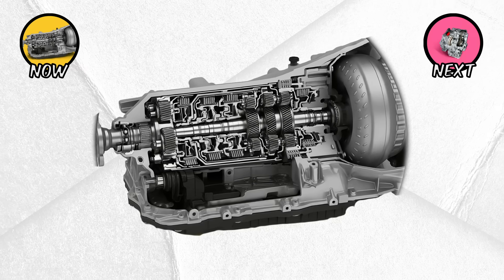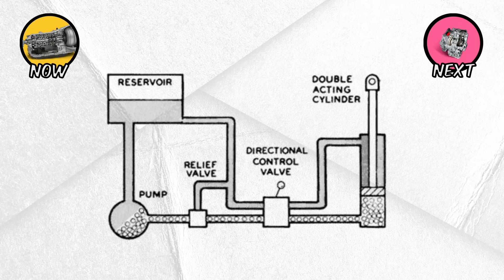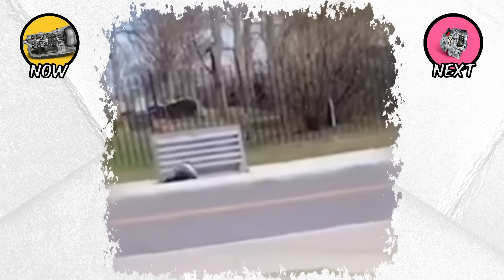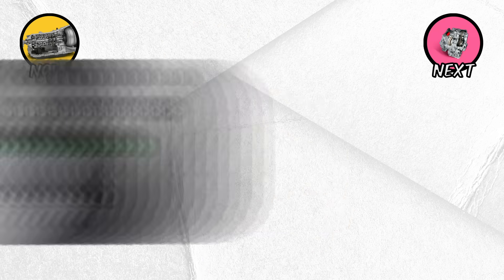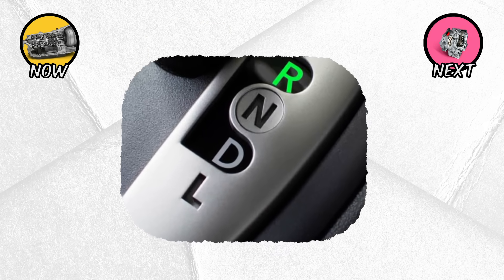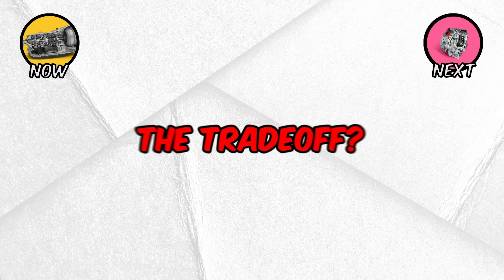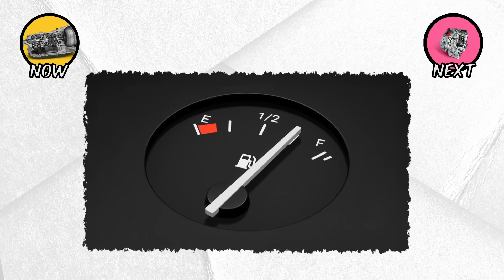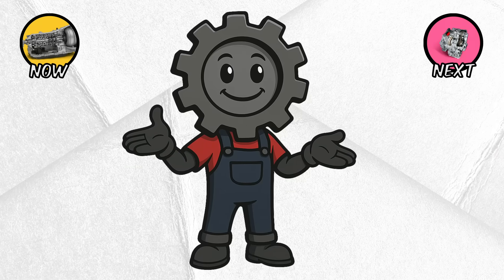Automatic transmissions shift gears on their own, controlled by hydraulic systems and, more recently, by advanced computers. They're smooth, comfortable, and extremely easy to use — you just put the lever in D and drive. The trade-off? Traditional automatics used to be heavier and less fuel-efficient than manuals or other gearbox types.